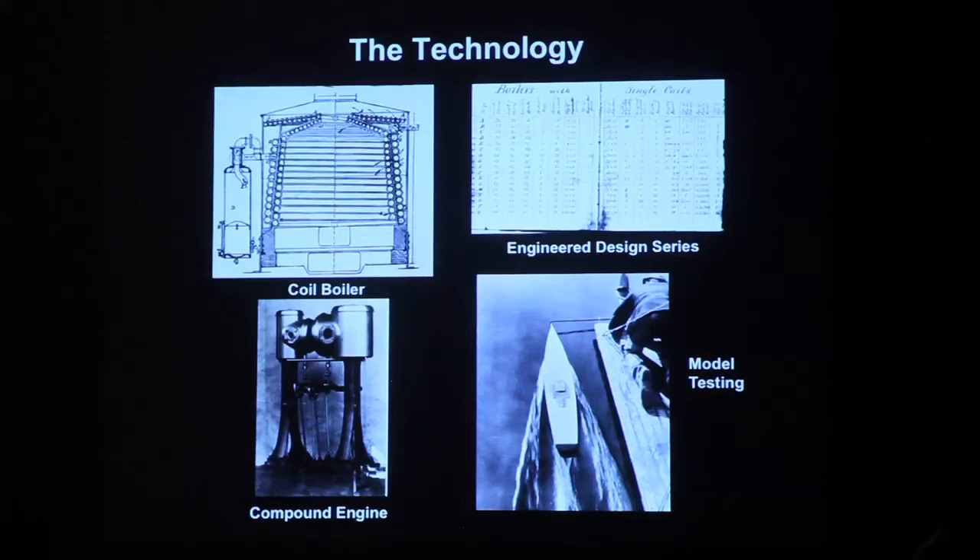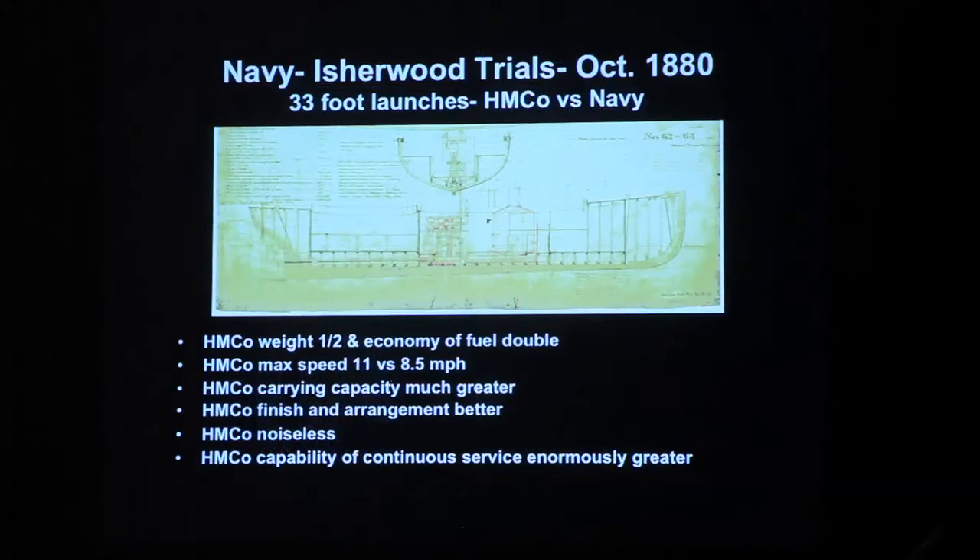One way to assess how effective that technology was is to look at tests done on launches. In October 1880, the Navy couldn't afford torpedo boats, so they bought two 33-foot launches from Harazov — identical boats but with different engines — and competed them against a launch designed and built by the Navy with Navy-built boiler and engine. The results showed the Harazov weight was one half that of the Navy boat, fuel economy was double, and maximum speed was 11 miles an hour versus the Navy's 8.5, with much greater carrying capacity.